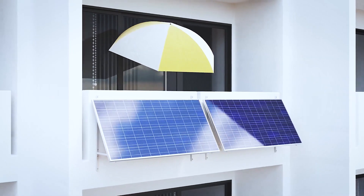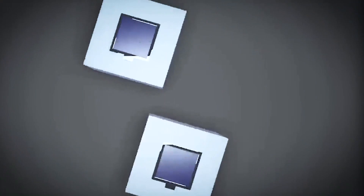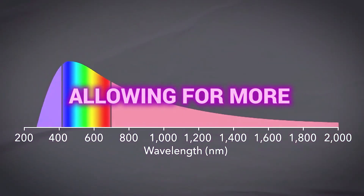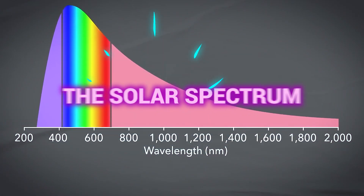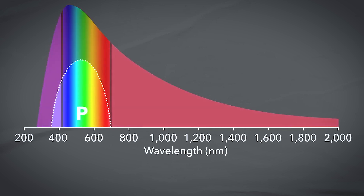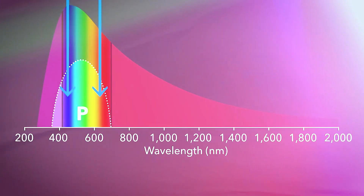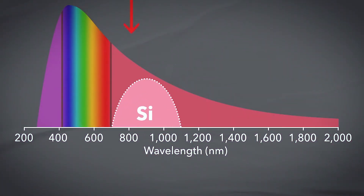One of the most exciting developments in perovskite technology is the creation of tandem solar cells. These cells combine a layer of perovskite material with a layer of traditional silicon, allowing for more efficient use of the solar spectrum. The perovskite layer absorbs visible light wavelengths, while the silicon layer captures infrared light. This combination can potentially convert up to 50 percent more sunlight into electrical energy compared to single junction cells.